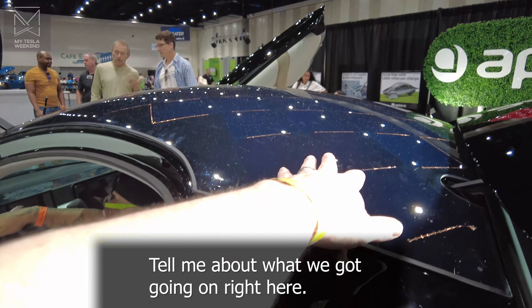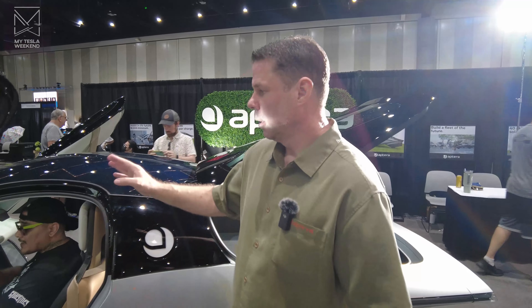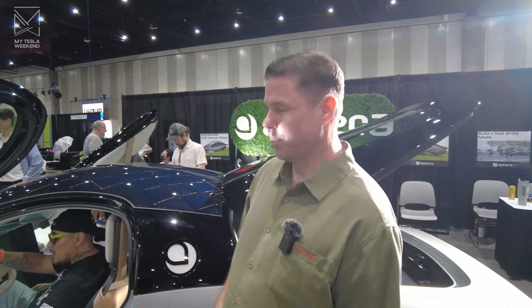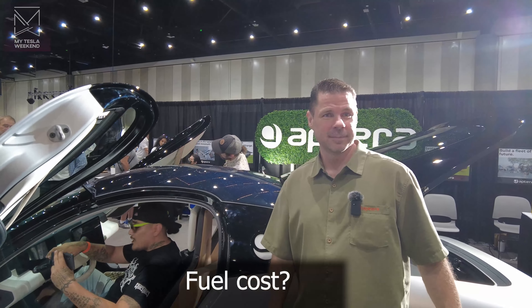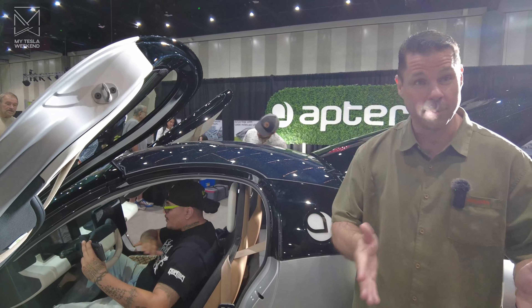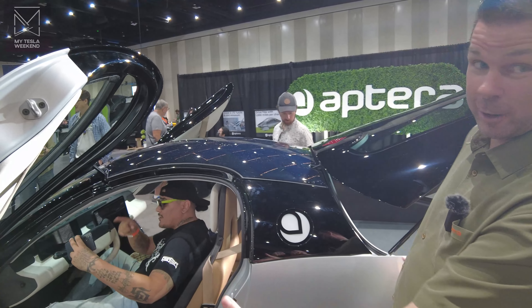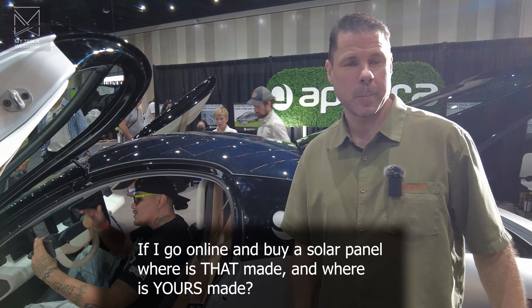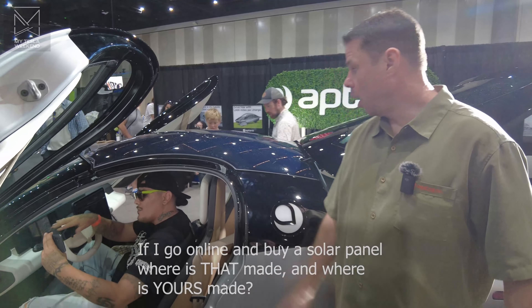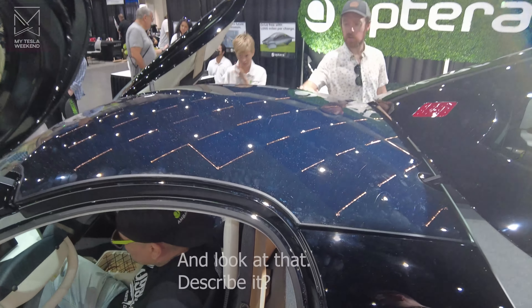So tell me about what we've got going on right here. The standard Aptera comes with a solar dash and a solar roof. You can option up to get the solar hood and a solar rear hatch. If you have all the panels, you get about 40 miles of free solar charging a day in sunny Southern California — zero fuel cost driving. The average American driving an ICE car is spending over $5,000 a year on fuel. If you buy a $25,000 Aptera, that's like a five-year payback where you've completely paid off the Aptera just in fuel cost. If you go buy a solar panel, it's made in Asia. If you buy a solar panel from us, it's made in Carlsbad, California.